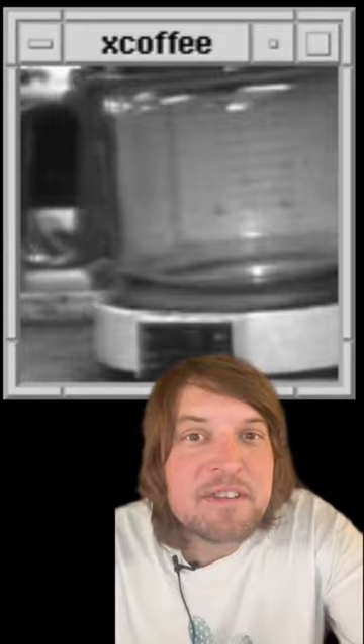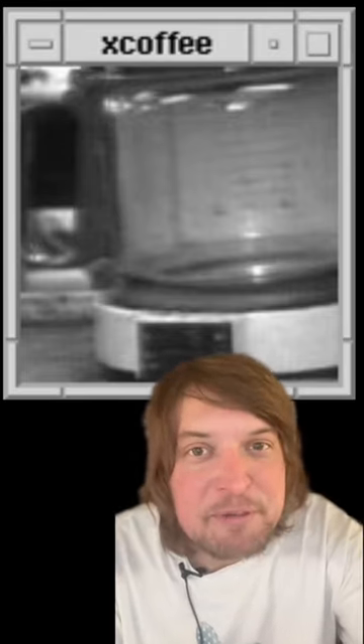A handful of the lab worked down the hall or on another floor, with computers connected via a local laboratory network. Sometimes they'd make the voyage for hot bean juice water only to find the vessel empty and leave dejected. It's a tale as old as time, but this was the first time anybody could preempt that terrible fate.